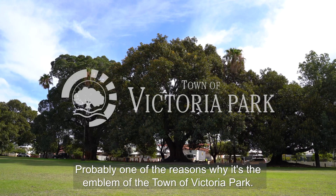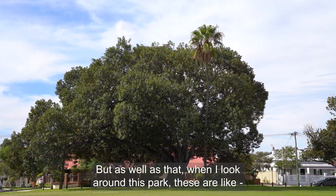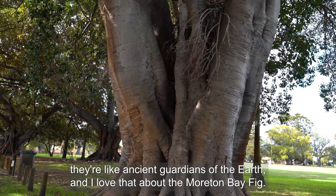Probably one of the reasons why it's the emblem of the town of Victoria Park. But as well as that, when I look around this park, these are like ancient guardians of the earth, and I love that about the Moreton Bay fig.